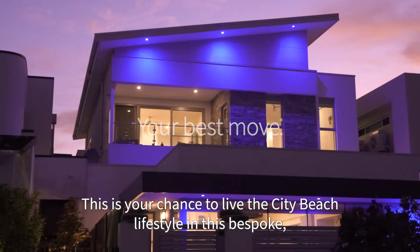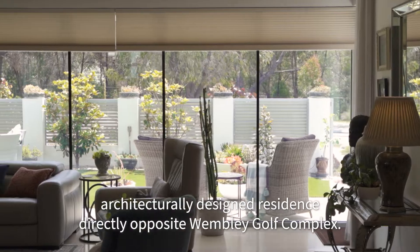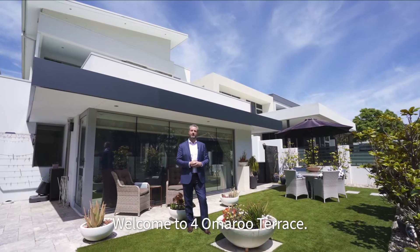This is your chance to live the city beach lifestyle in this bespoke, architecturally designed residence directly opposite Wembley Golf Complex. I'm Nathan Tonich from Realmark Urban, welcome to 4 Omeroo Terrace.